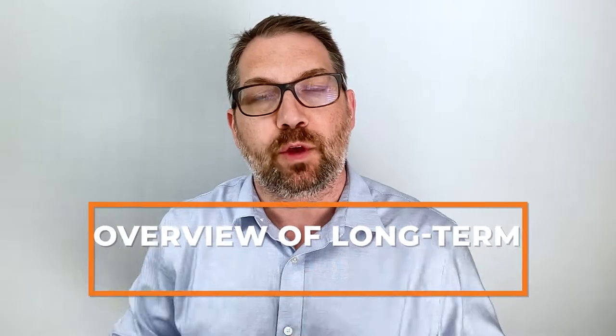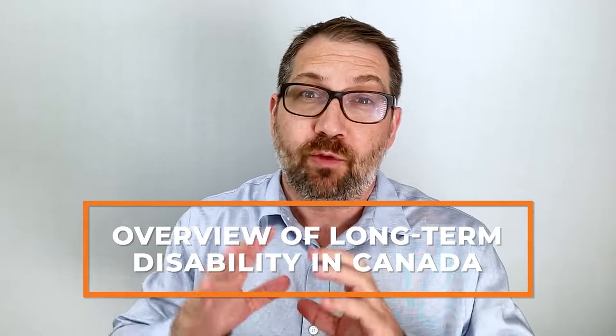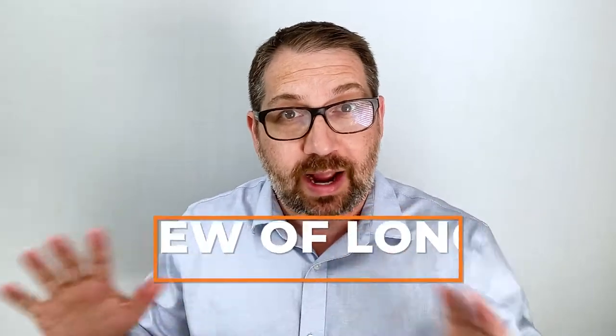In this video, I'm going to give you an overview of long-term disability insurance in Canada. If you're looking for a broad overview covering everything, you've come to the right place.